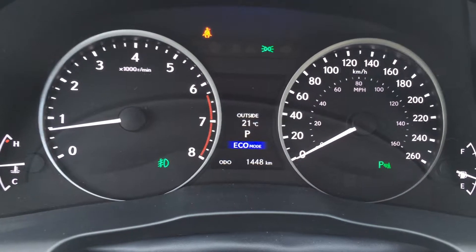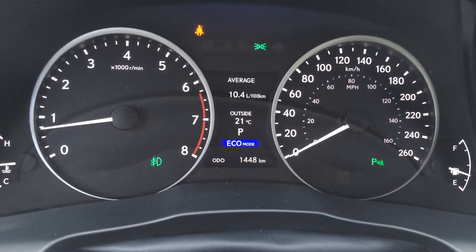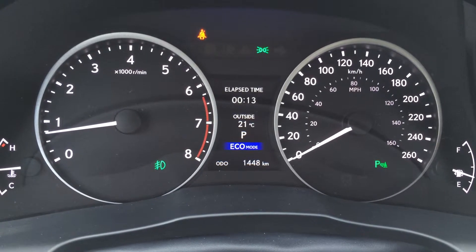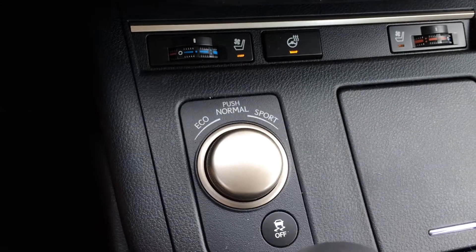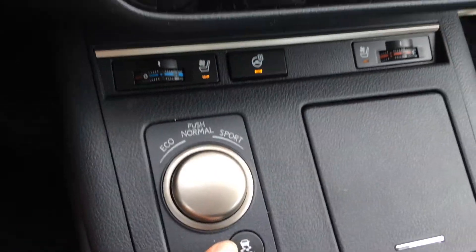The display button on the dash gives you vehicle information and your outside temperature gauge. Direct high pressure tire pressure monitoring system. Engine start and stop button. Eco, normal and sport drive modes. Traction control off switch.